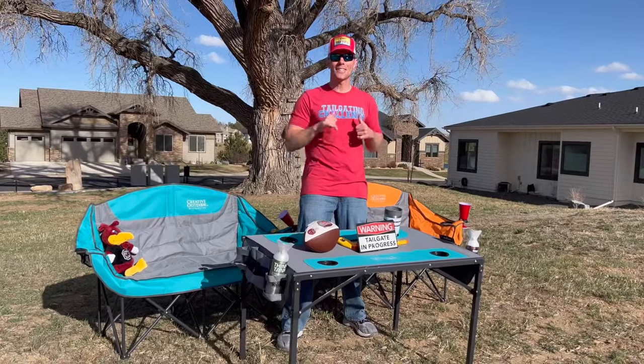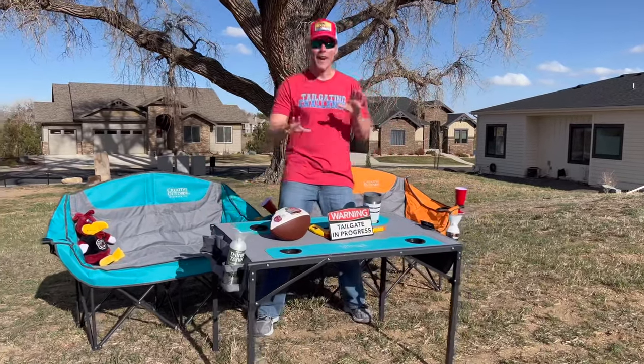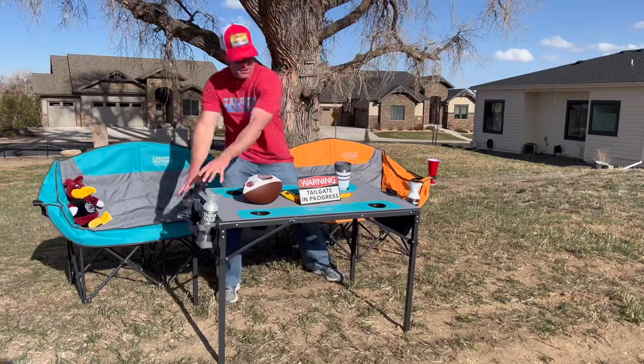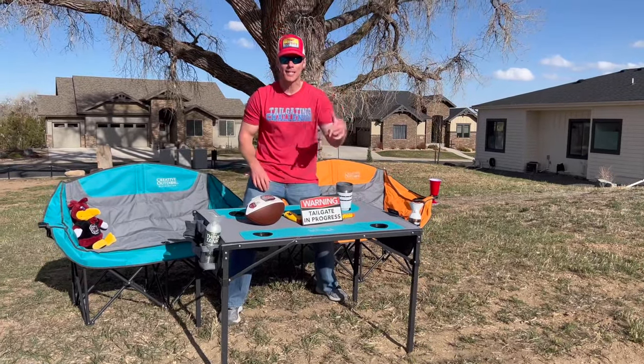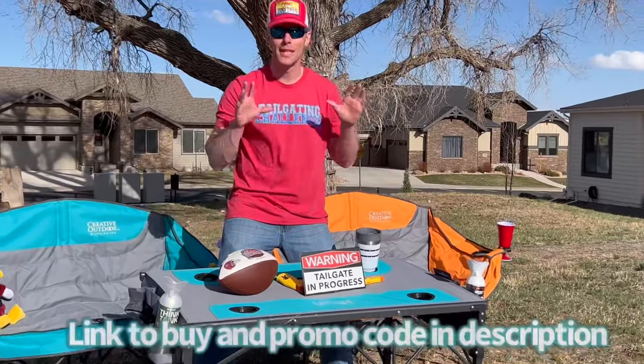Boom! Here is our sidekick table right here. It pairs with the chairs — they have the same colors, so you've got the teal to go with this one. It has a built-in cooler in the back, four cup holders on the side, and tons of storage on each side. You can see there's a tailgate in progress when this side's open. Awesome storage — we love it for that.